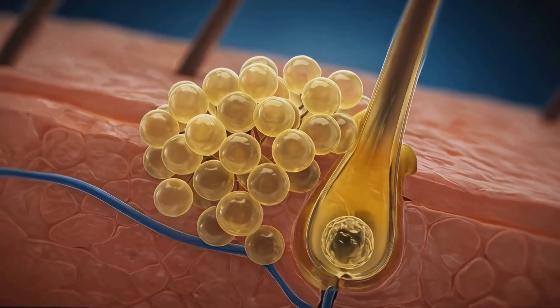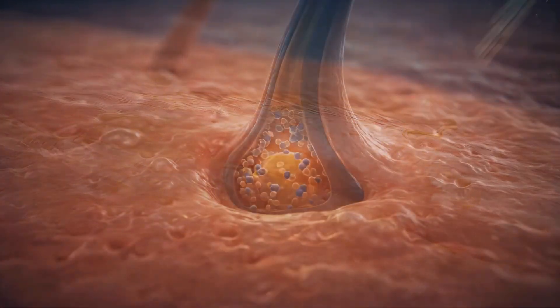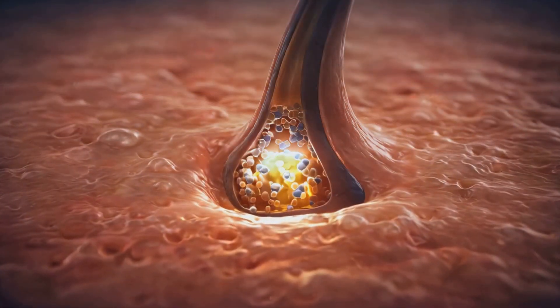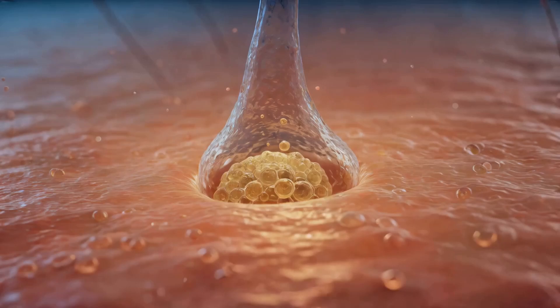To understand acne, we begin with the skin's structure. Sebaceous glands attached to hair follicles produce sebum, a natural oil. When sebum production and keratinocyte shedding become unbalanced, pores can clog, leading to acne lesions.